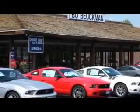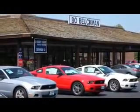Go to Bo! Bo Boisman Ford — when the best deal is what you're looking for, you gotta go to Bo!